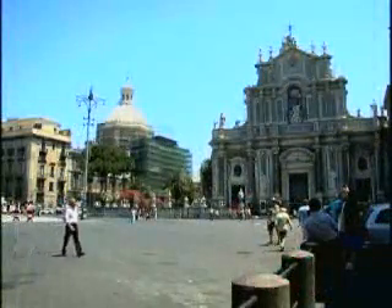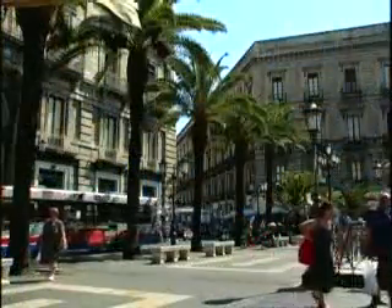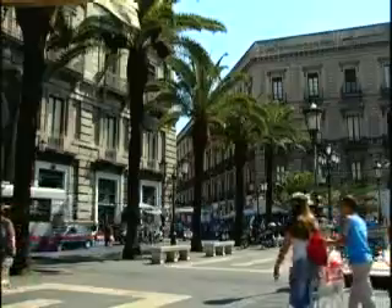Catania is an interesting place. This is our first visit. Fantastic architecture, very diverse — it dates back to medieval and ancient times, so it's got a good range of architecture to see.